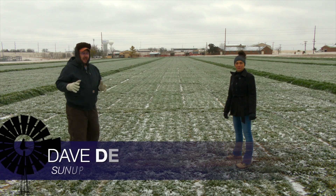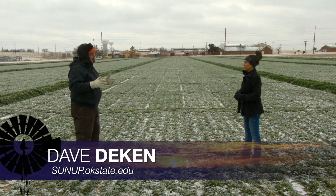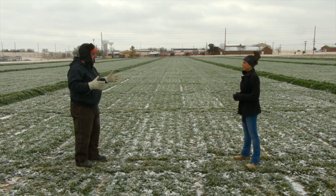Growing up I always loved a good snow day, but here lately we've had a lot of these colder snowy temperatures. Amanda, what does the colder snowy conditions and ice conditions do to the wheat?